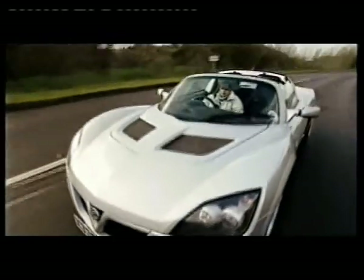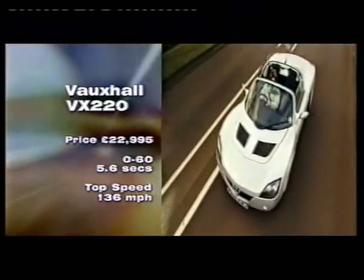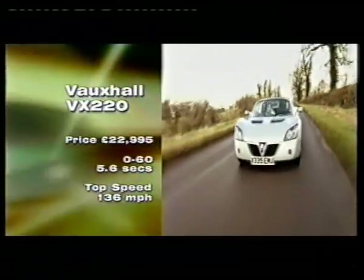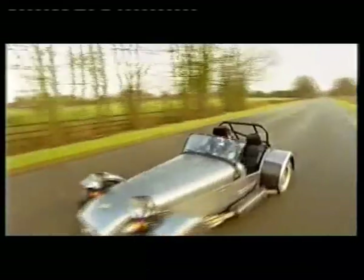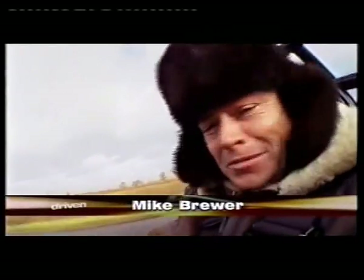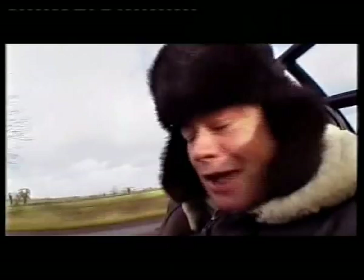Underneath, the VX220 is a heavily modified Elise, and inside it's got a lot more creature comforts, and of course that lovely 2.2-litre Vauxhall engine. It does make you wonder if Lotus have shot themselves in the foot by selling their best trade secrets to a direct competitor. There's none of that cloak-and-dagger stuff with the Caterham. Caterham owners are a faithful bunch, and if you buy one of these, it guarantees lifelong membership to a fanatical club of motoring lunatics.